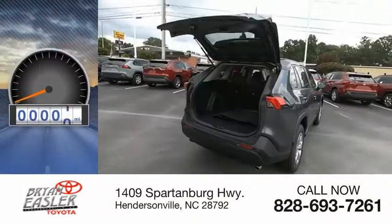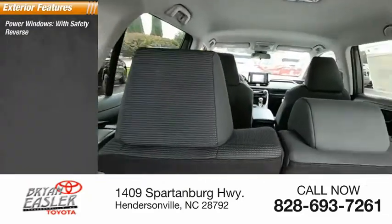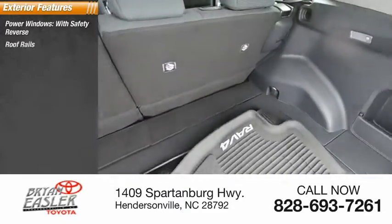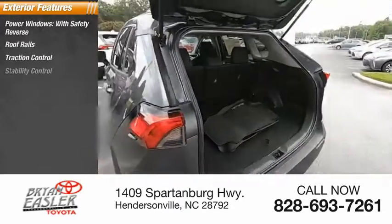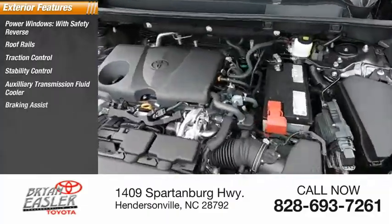This vehicle has less than 100 miles. Here are some of this vehicle's great options: power windows with safety reverse, roof rails, traction control, stability control, auxiliary transmission fluid cooler, braking assist, and power brakes.